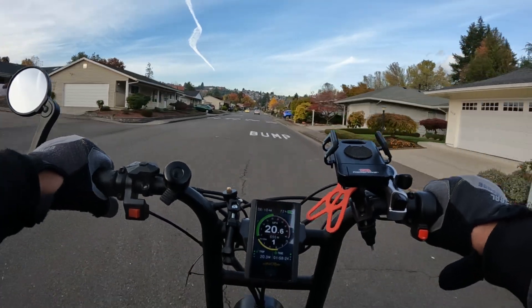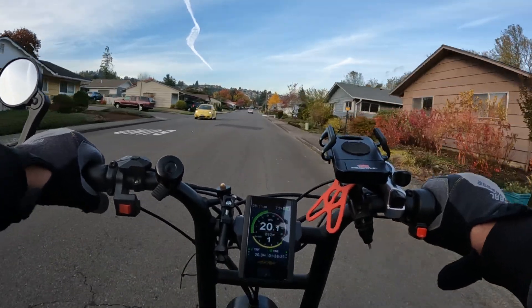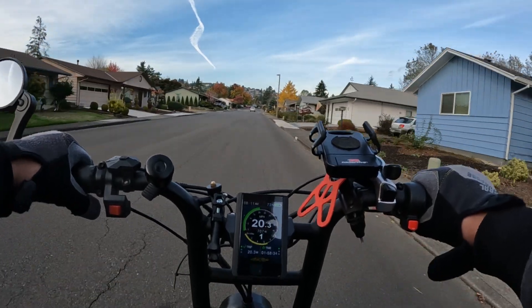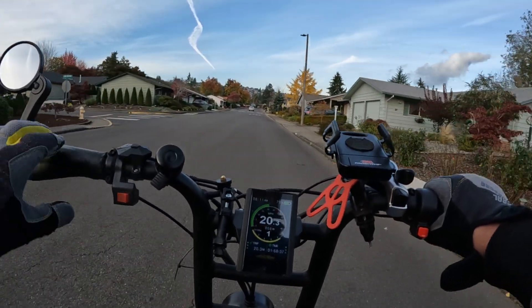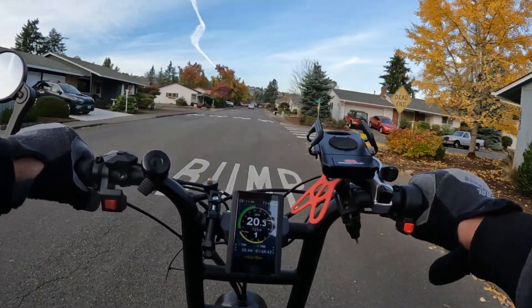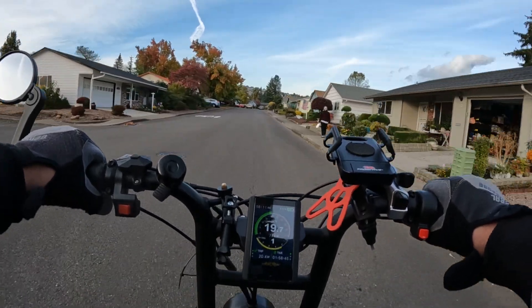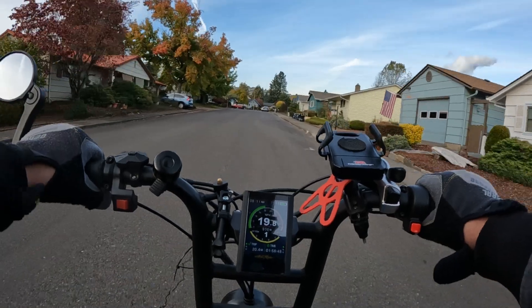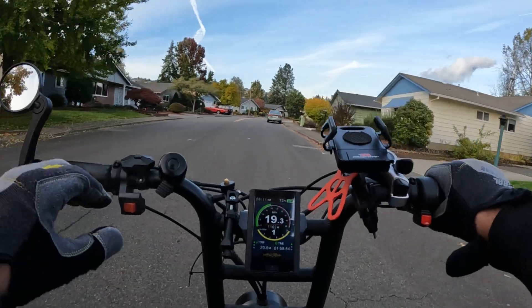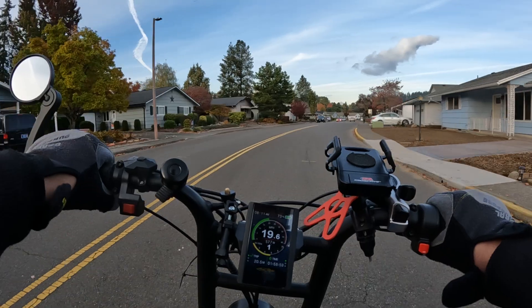There are so many different tires out there that you really don't know what to get. One person says these are the best, someone else says no, those are the best — round and round we go. So for me, I'm going to try these e-Huntsmans, and if I don't like them, next time I'll know to buy something else. It's trial and error, and it should be an upgrade over what's on here.